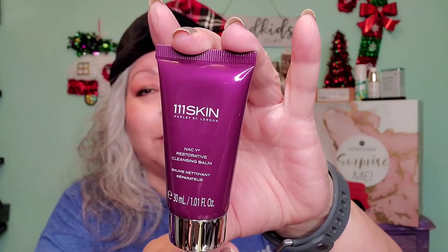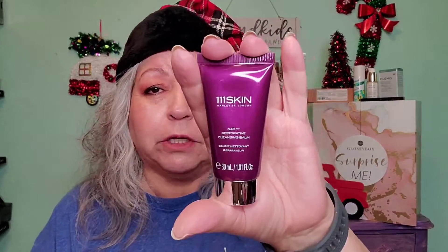A great product — 111SKIN, and I'm not going to be able to read it. I do need my glasses, but I'm not going to read this packaging. I am going to go ahead and dive straight into the Advent Calendar booklet that came with the calendar. Now, let's look — Day 22 is a 111SKIN NAC Y2 Restorative Cleansing Balm.